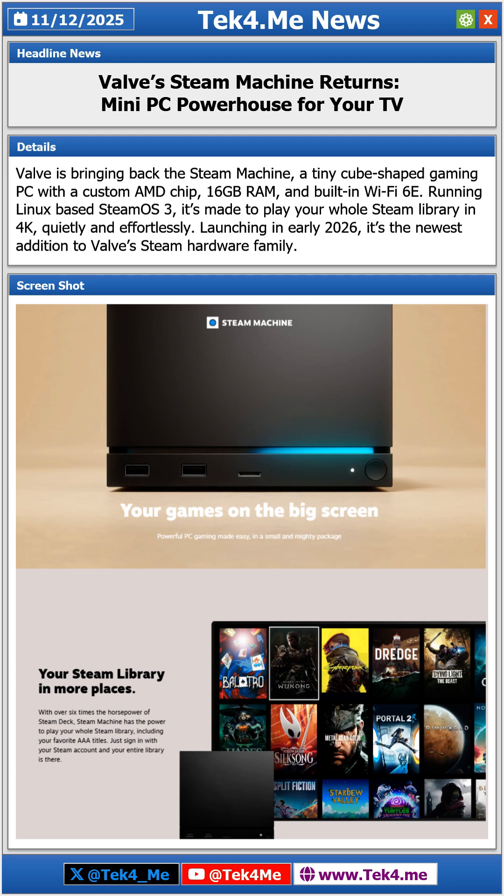Follow Tech4Me on Twitter/X, YouTube, and the web for more technology, gaming, and science news.